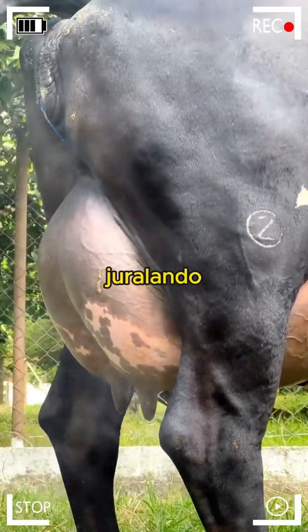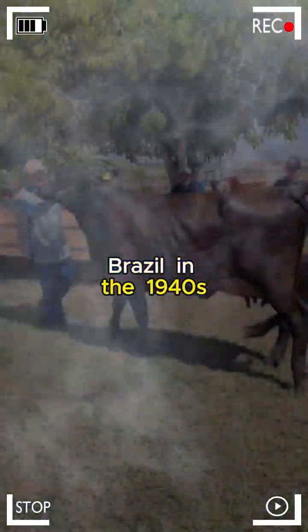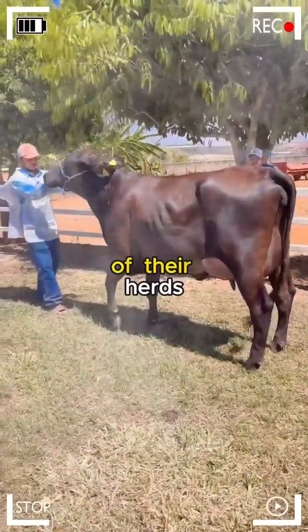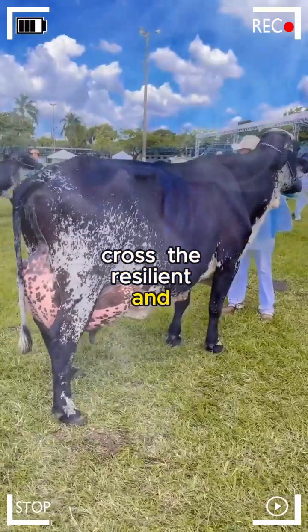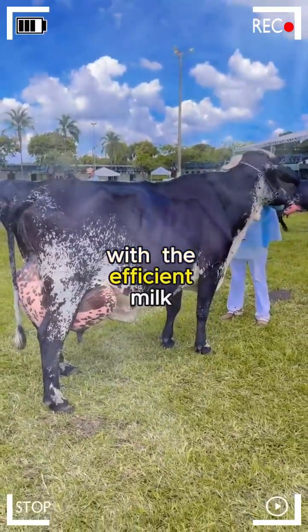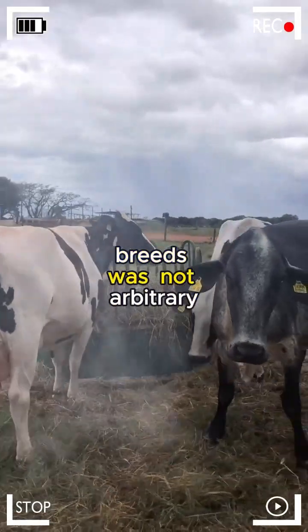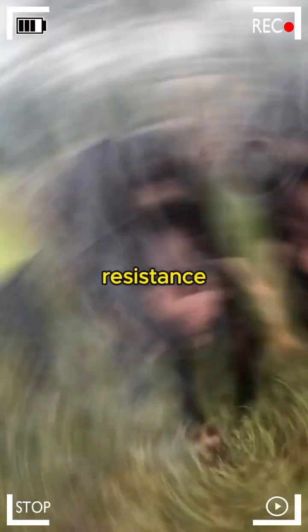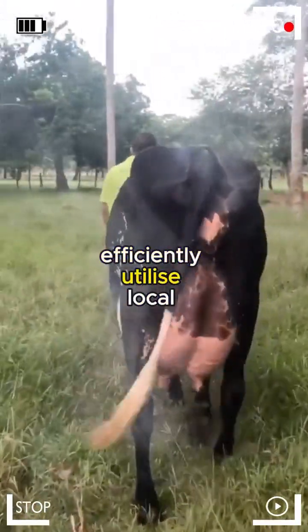The history of Girolando cattle dates back to Brazil in the 1940s when a group of visionary farmers sought to improve the productive characteristics of their herds. The formula was simple in theory but complex in execution: crossing the resilient and adaptable Gir cows with the efficient milk producers, Holstein. The Gir, native to India, is known for its heat resistance, adaptability to various environments, and ability to efficiently utilize local resources.